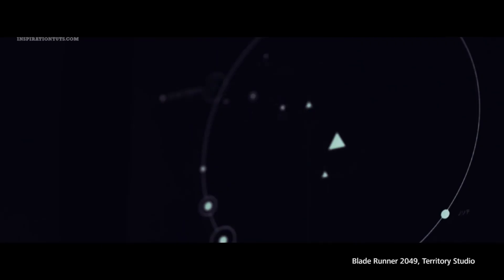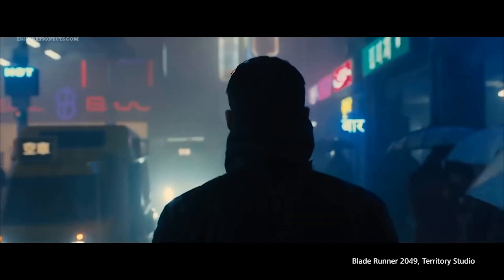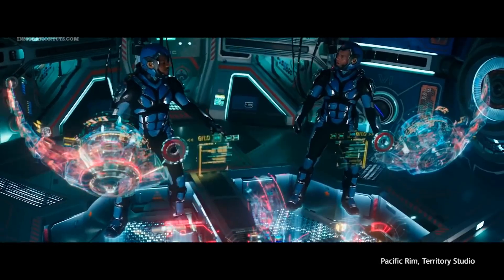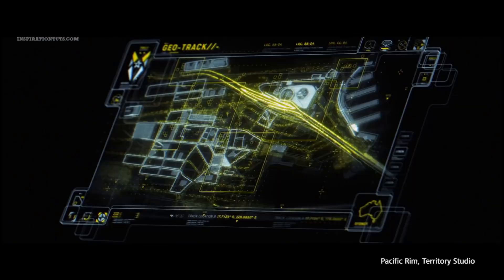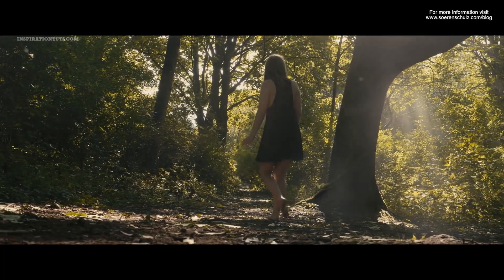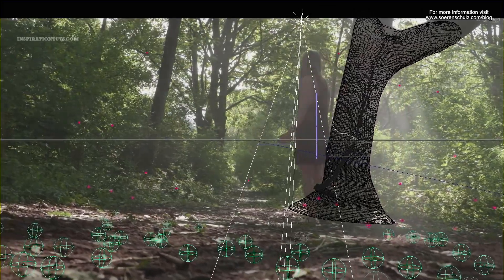Some of the best VFX-heavy movies that were created using Cinema 4D are Spider-Man 3, Inception, Tron Legacy, and Pacific Rim, just to name a few. In addition to that, a lot of short films and amateur work is produced using this 3D program because it is well equipped for this type of work.